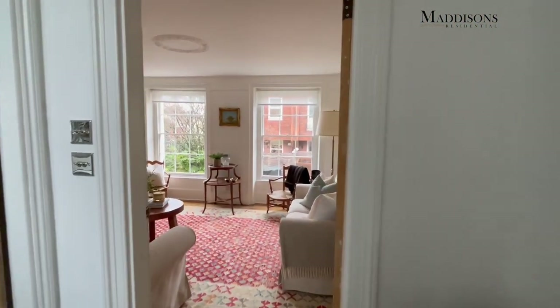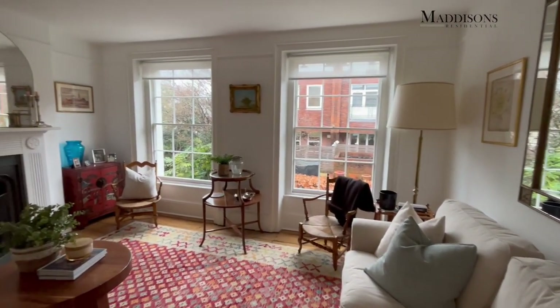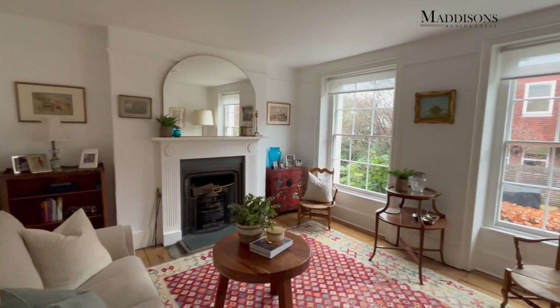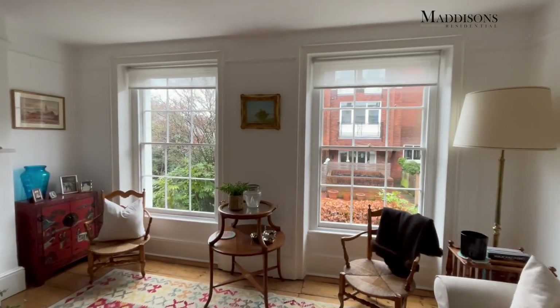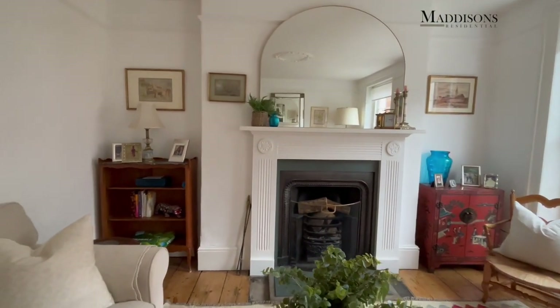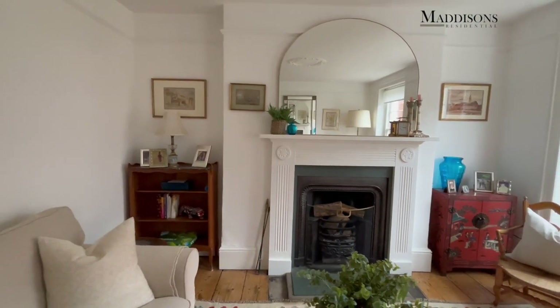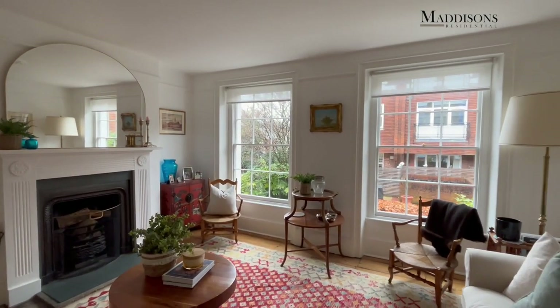On this floor we go straight ahead into the sitting room, and what a beautiful space this is — slightly elevated, so lots of light, with beautiful double sash windows. The listed status of this building means the fronts of these properties are so pretty. There's an open working fire, it's a really generous room with exposed floorboards and a lovely light, spacious area.